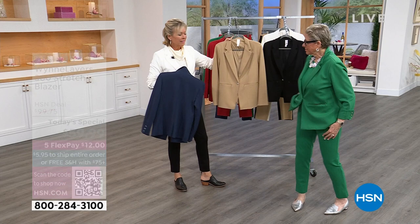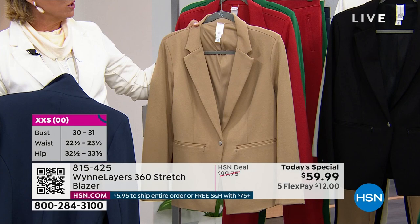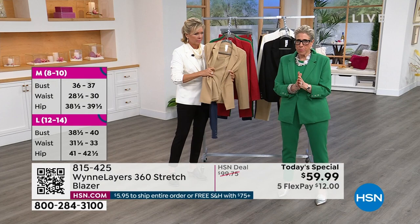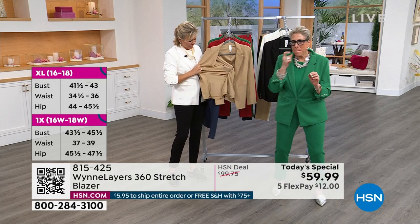Taupe. Classic. Black — gotta have it. And this is the khaki. And this is our 360 stretch, which is great. You're going to want to steam this when you get it home — it's traveled a long way in little bags, so I warn you now.